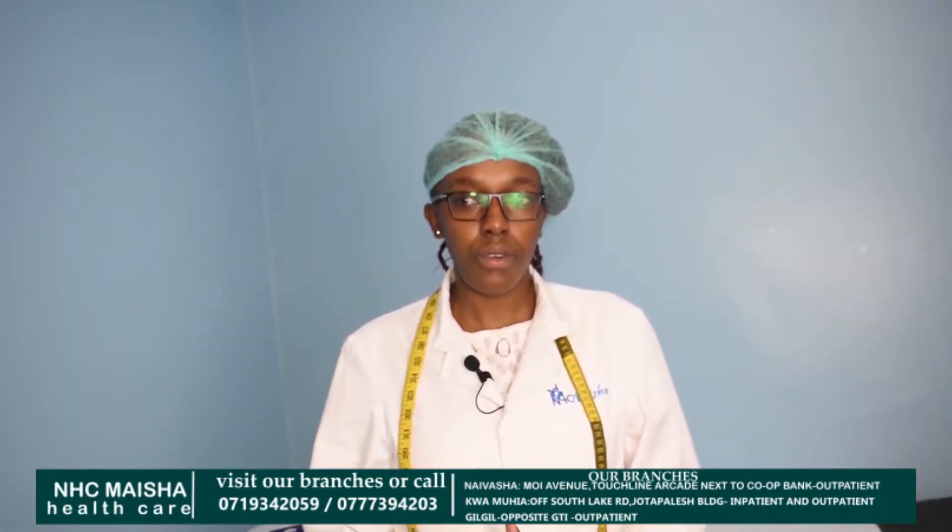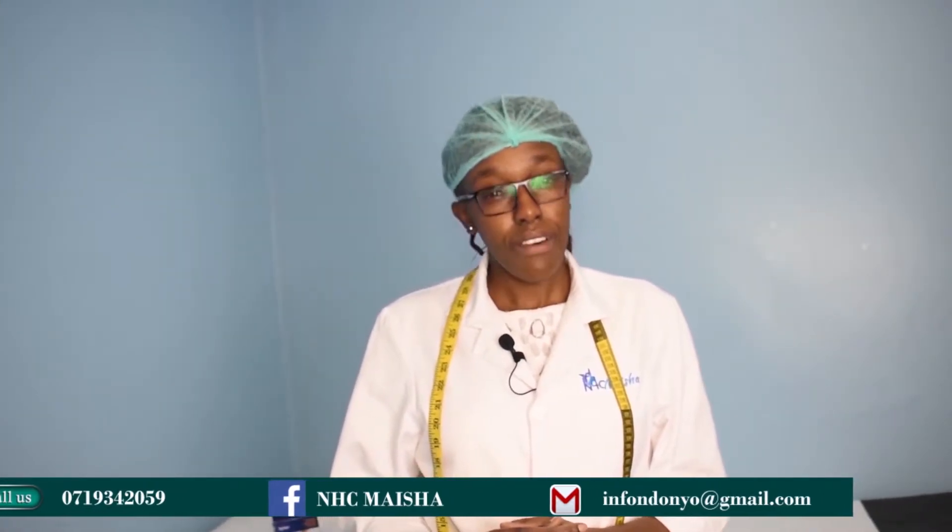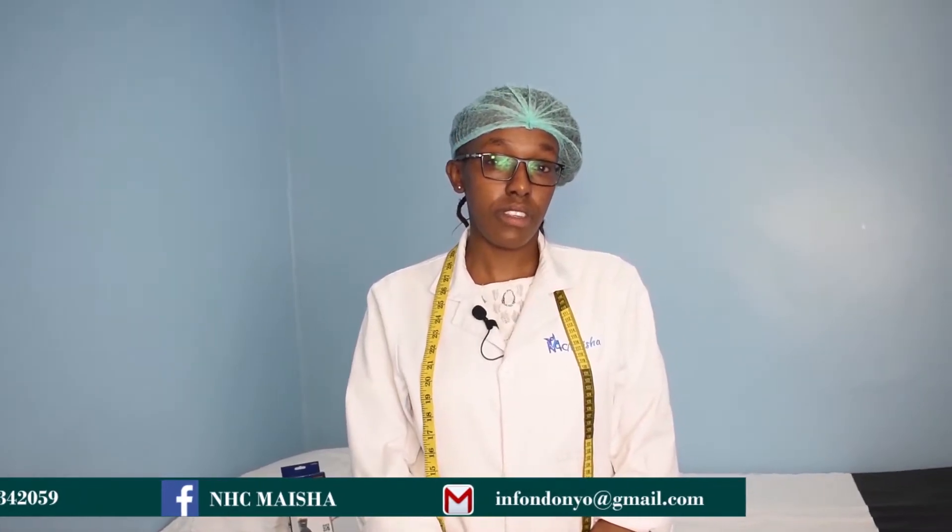My name is Martha Wa Maisha. I'm the Head of Physiotherapy Department at NHC Maisha. For the services we offer, we handle simple fractures — we apply plaster on such patients and also do plaster removal. For people with work-related injuries, sports injuries, or anyone with low back pain, we do electrotherapy. We also have services for children with cerebral palsy or delayed milestones — we do rehabilitation for them. We also have a physiotherapy gym to help clients recover well. We have an offer for cash patients: 6,000 shillings for 10 sessions.